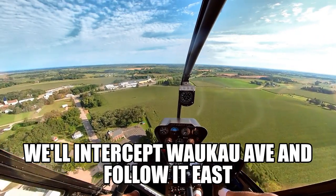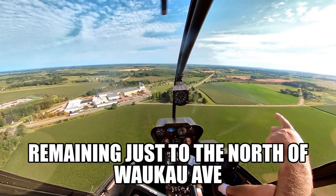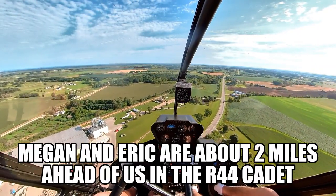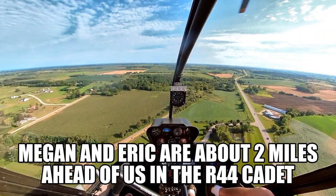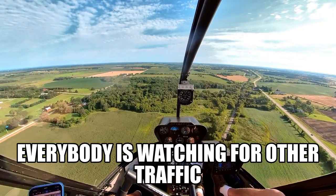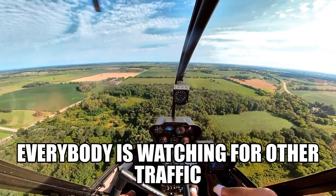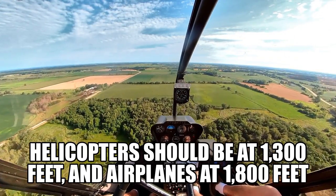There's another guy out there somewhere. I don't see him right now. There's two over there heading this way — formation. I don't know what they are. That guy is inbound, I guess.